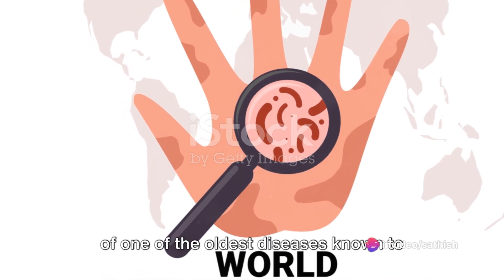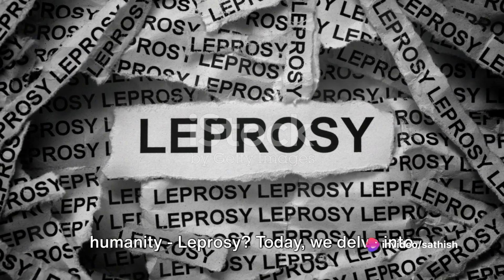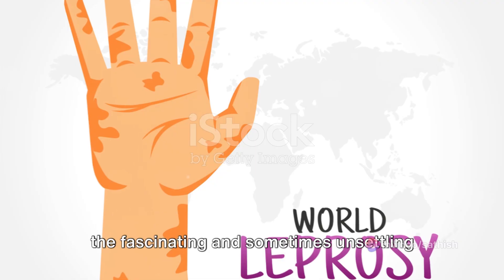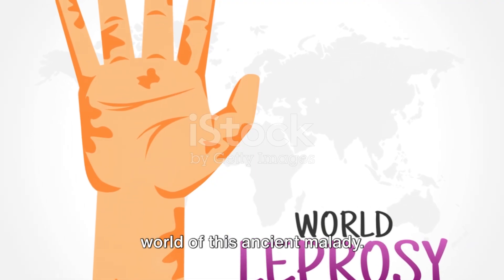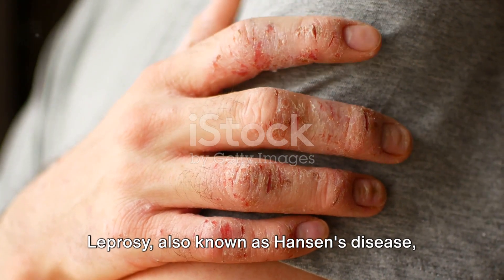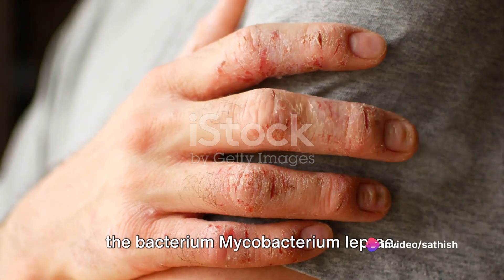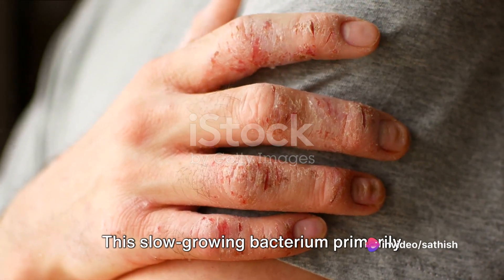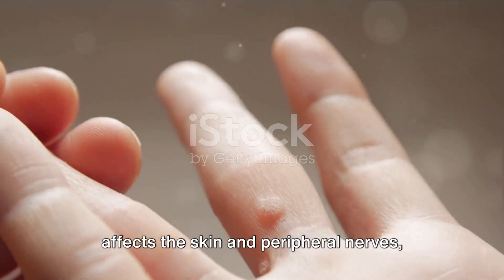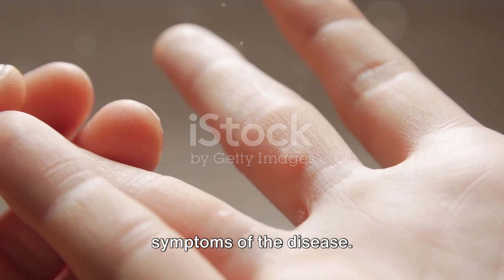Have you ever wondered about the origins of one of the oldest diseases known to humanity — leprosy? Today, we delve into the fascinating and sometimes unsettling world of this ancient malady. Leprosy, also known as Hansen's disease, is a chronic infectious disease caused by the bacterium Mycobacterium leprae. This slow-growing bacterium primarily affects the skin and peripheral nerves, leading to some of the most characteristic symptoms of the disease.